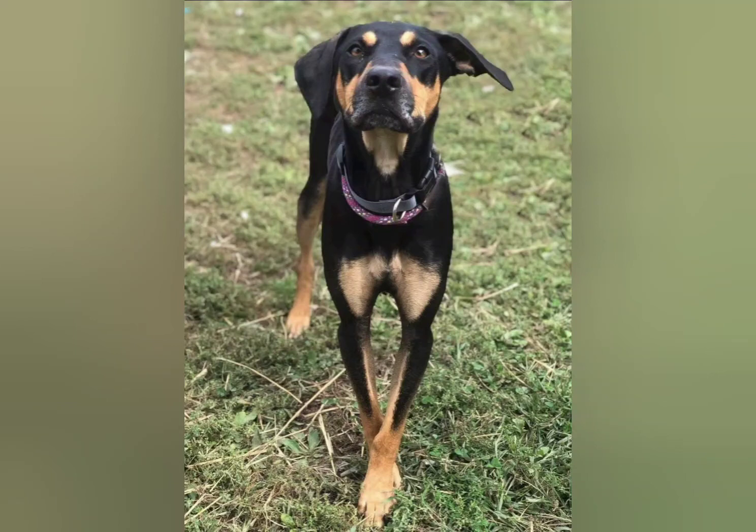Hey guys, and welcome to today's video. Today we are going to meet Otis. Otis is a dog that I rescued from the Humane Society when I was working there.